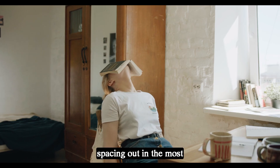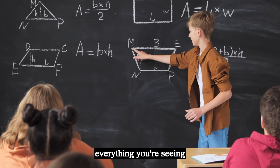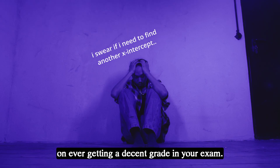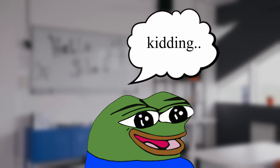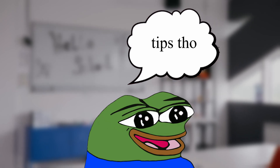Imagine you're in school, spacing out in the most boring math class. Everything you're seeing is gibberish. From here, you feel hopeless on ever getting a decent grade in your exam. Sound familiar? Trust me when I tell you, I've been in your spot before. But in this video, I'm gonna share how I got out of this cycle, what I've learned throughout my college life, and a few tips to ensure your success in math.